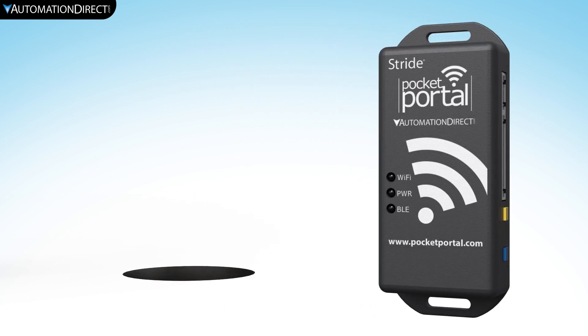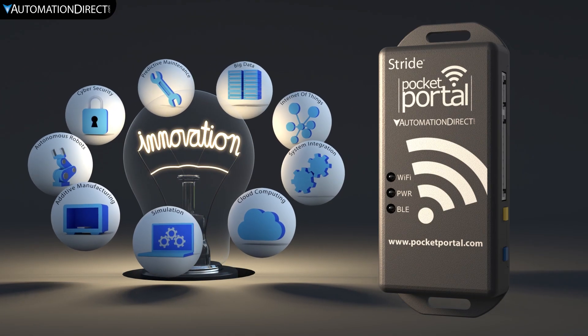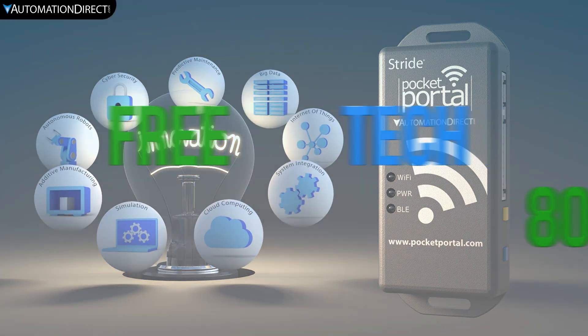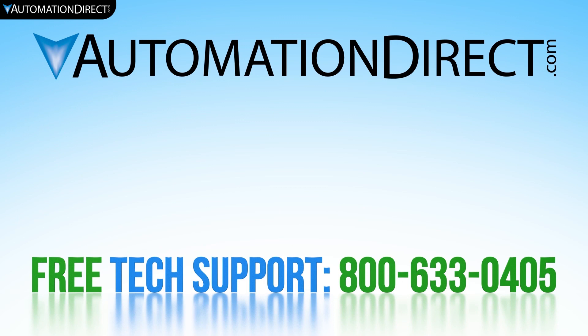The Stride Pocket Portal is the perfect solution to take small data and make large innovations. If you would like to see more information on the Stride Pocket Portal, please follow this link. Select here to see the setup video for this device, and make sure to subscribe to our YouTube channel for upcoming products and solutions.